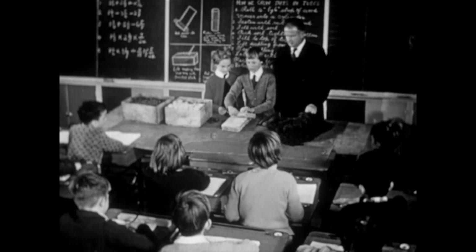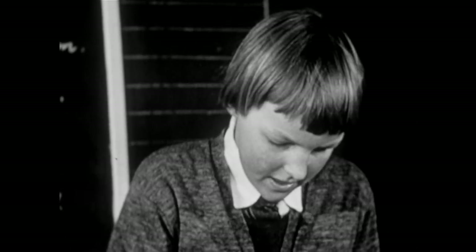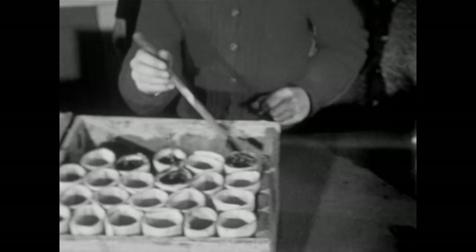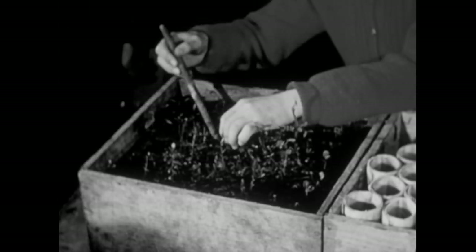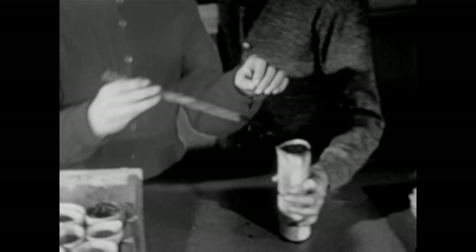Grade 6 is the senior class in most primary schools. Preparation for secondary education is now underway. Some of these children may one day be our scientists and naturalists. In this lesson, they're watching a practical demonstration of tree planting, a part of their course in the study of nature.